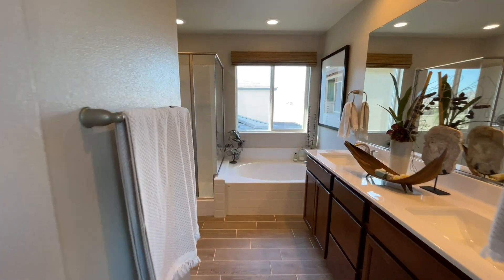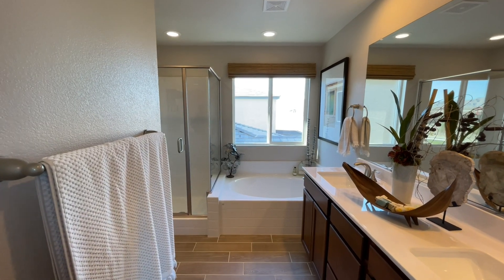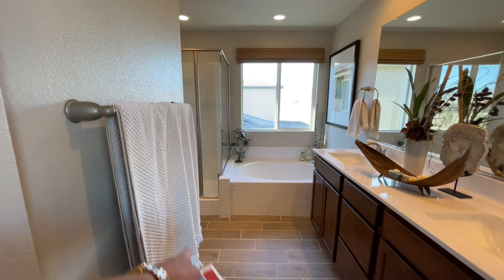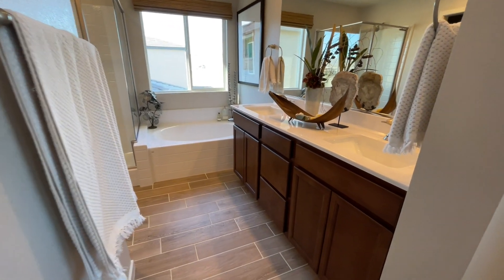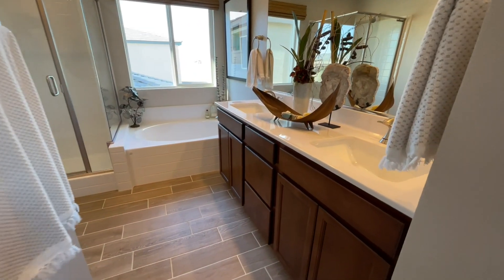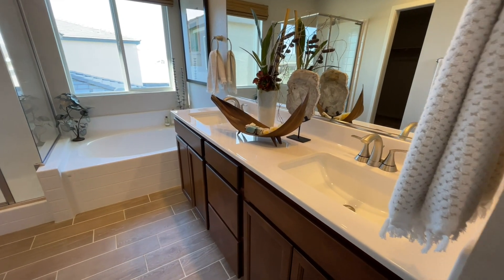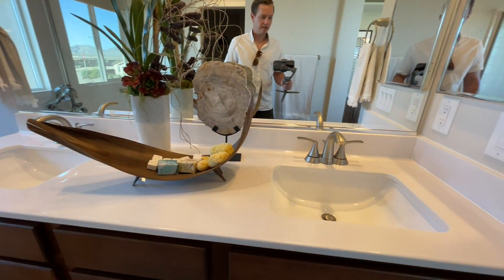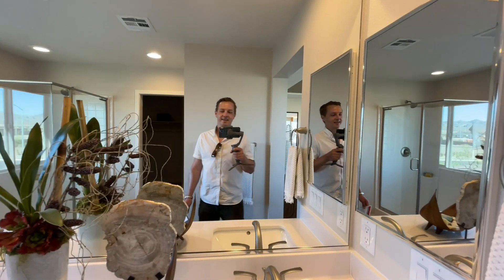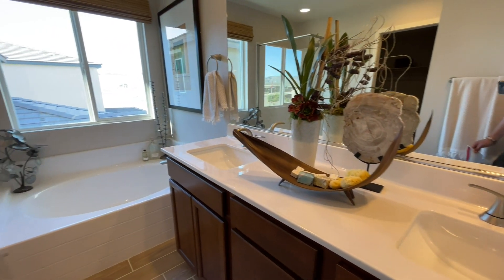Coming into the master bath — we have our Vegas window. I always joke: if it's not privacy glass, hey, it is Vegas, but you might not want to put on a free show. It feels just a little narrow right here. We have our vanities — I believe these are standard; they usually come in a brown color and a blonde color with three different levels of cabinets. We have our undermounted sink with cultured marble countertops and our medicine cabinet. Overall, not bad.